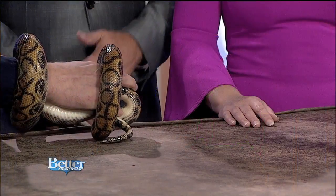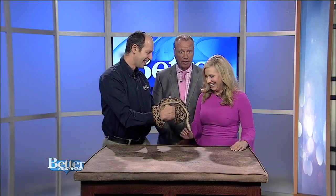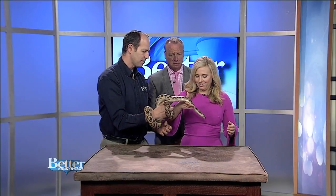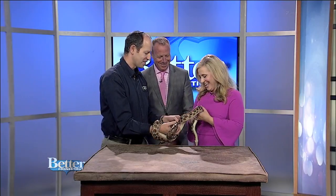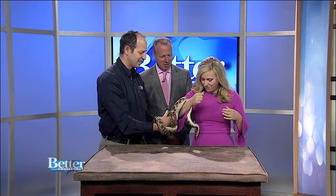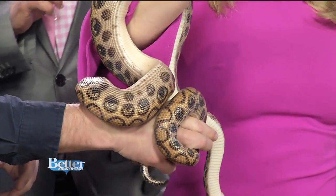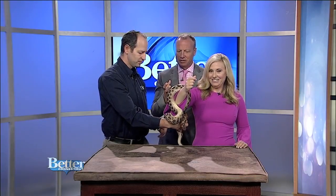During the commercial break, Karen was asking — actually begging — to hold it. Is it safe to hold? Yeah, he will just wrap himself around you. Not around your waist, but around your arms. Maybe not my neck or anything else. You can really see the rainbow colors when it gets into a certain lighting.